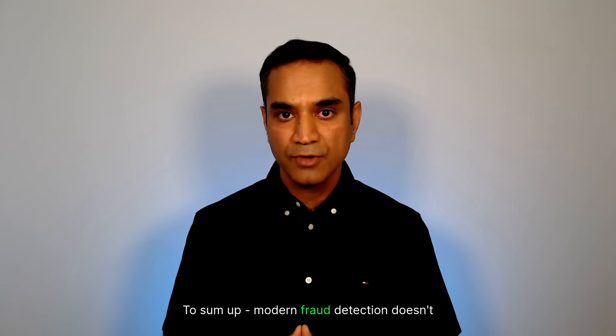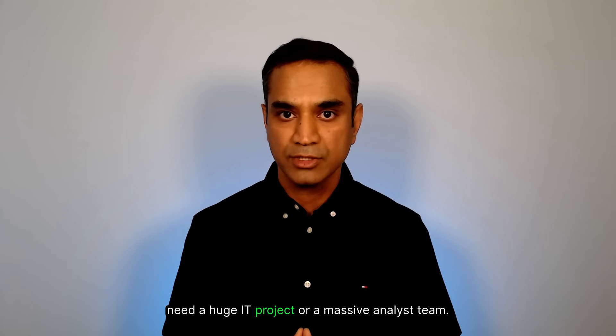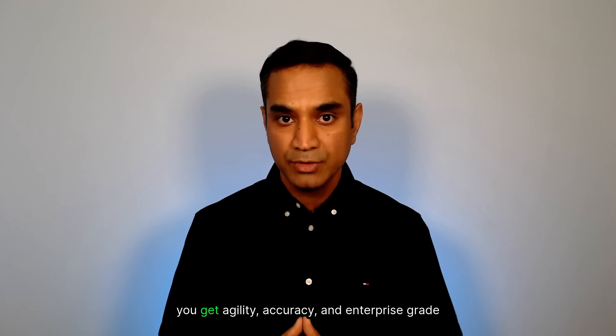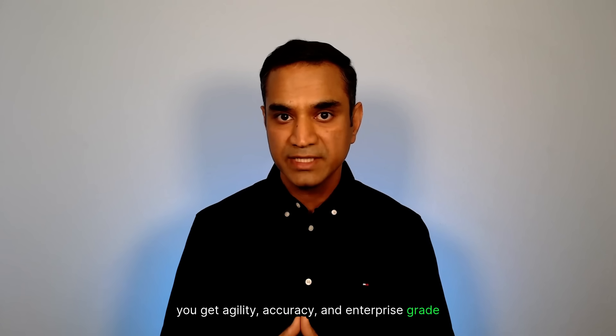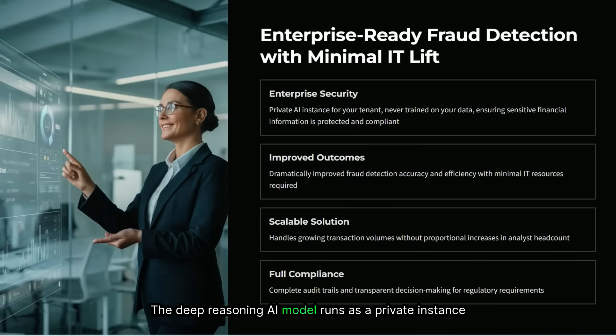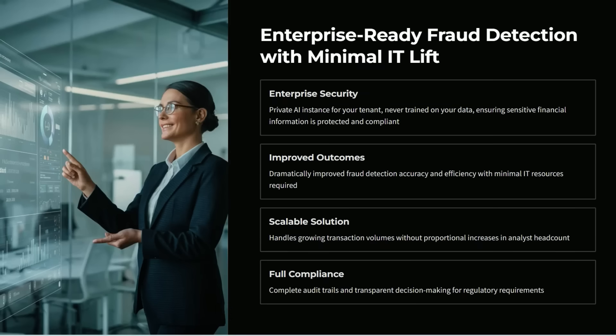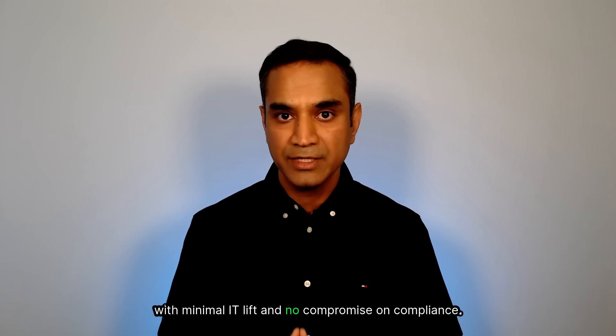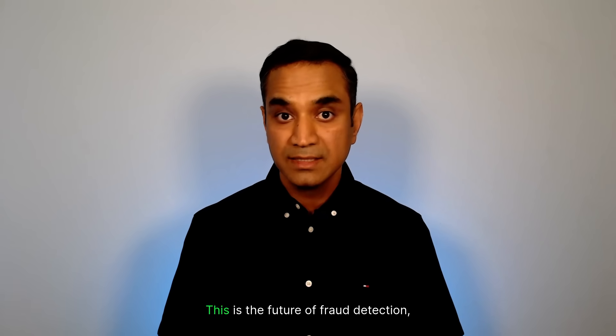To sum up, modern fraud reduction doesn't need a huge IT project or a massive analyst team. With deep reasoning AI and Power Platform, you get agility, accuracy, and enterprise-grade security and strong governance — all at scale. The deep reasoning AI model runs as a private instance for your tenant and is never trained on your data, ensuring your sensitive financial information is protected and fully compliant. You dramatically improve fraud outcomes and efficiency with minimal IT lift and no compromise on compliance. This is the future of fraud detection — enterprise-ready and available today.